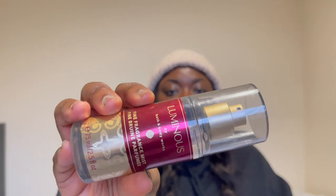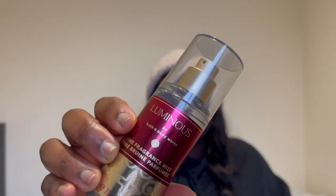Next is the fragrance mist — the Luminous by Bath and Body Works fine fragrance mist. I got it for £10 and this is what it looks like. It's not available in the mini, I don't think.